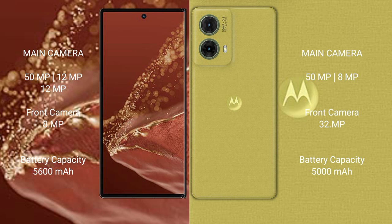The Huawei Mate XT Ultimate has a triple rear camera setup: 50MP plus 12MP plus 12MP, and an 8MP front camera. The Motorola AS50 new has a dual rear camera setup of 50MP plus 8MP, with a 32MP front camera.